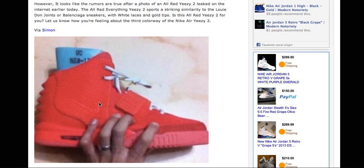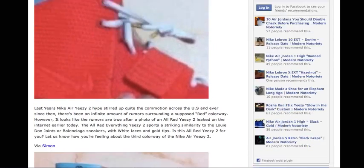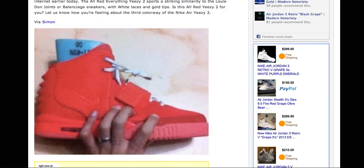It doesn't look like it has the carved leather — it doesn't look like it has that same material — or it could just be that this picture is not that great. But this does look like an authentic pair.